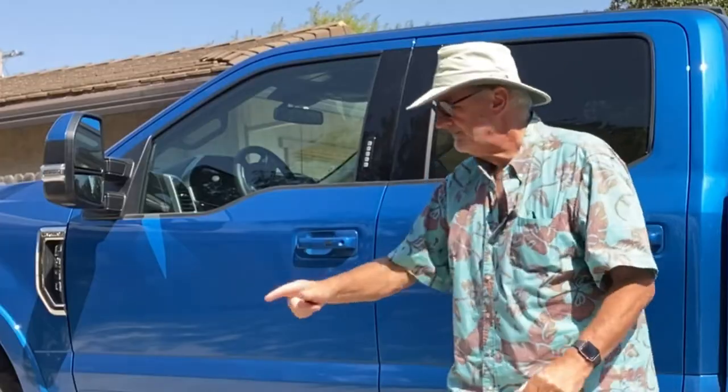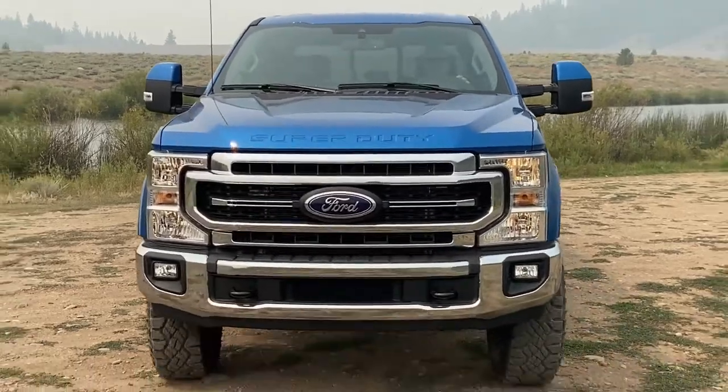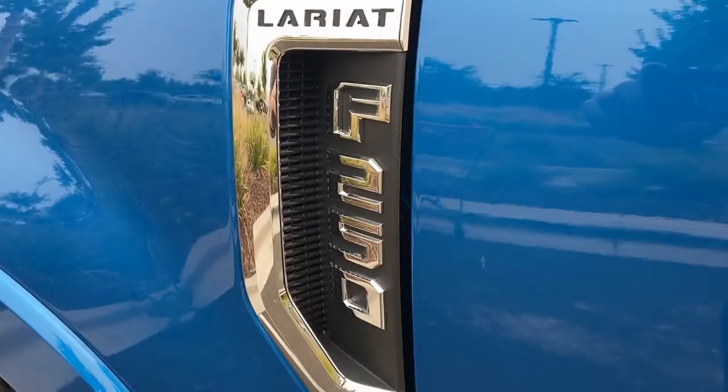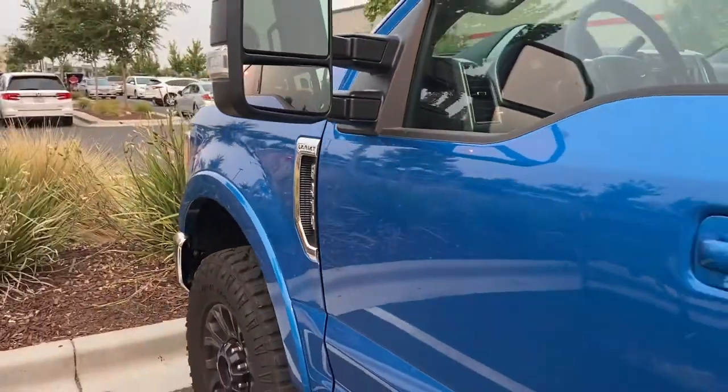The 2021 Ford F-250 Super Duty 4x4 Crew Cab Lariat Edition is the vehicle to get you where you need to go, where the job takes you, and tow whatever it is you need to take behind you. Do it in this big and bold F-250. Let's go!